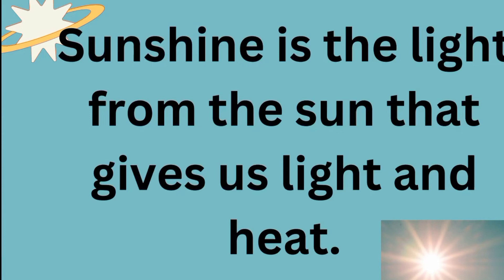So what is sunshine? Sunshine is the light and heat that comes from the sun. Have you ever seen the sun shining? When does the sun shine — is it at night or during the day? Yes, the sun shines during the day, and it gives you light and heat.